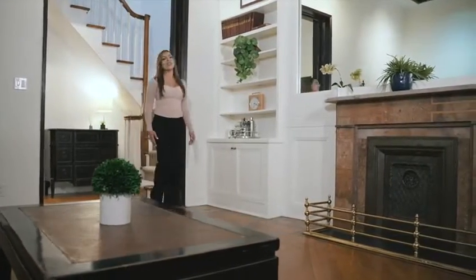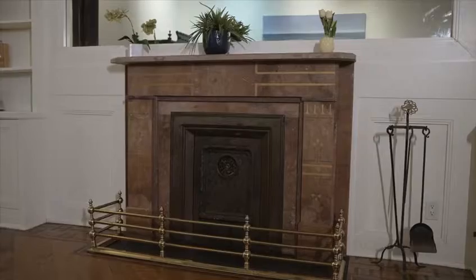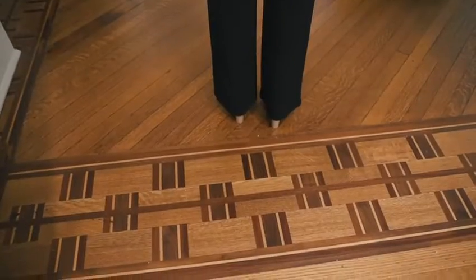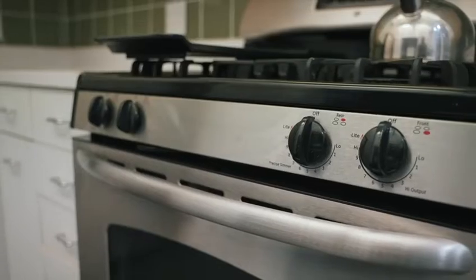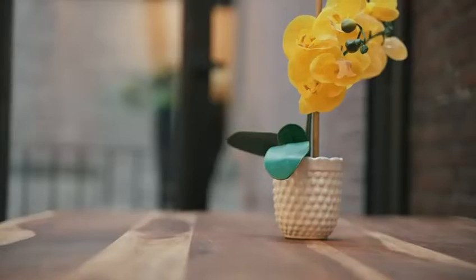Soaring 15-foot vaulted ceilings create a perfect backdrop for a wood-burning fireplace framed with beautiful custom molding and custom parlor floors. A bright, oversized kitchen with large windows, ample cabinets, stainless steel appliances, and a cozy breakfast bar creates the perfect space for entertaining guests.